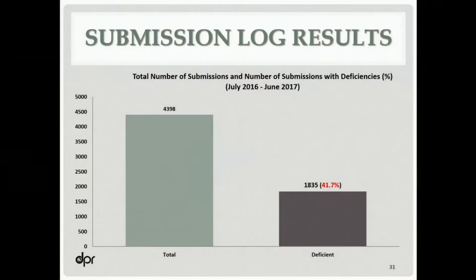We were looking for submission quality and identifying areas where the department might need to reach out and provide more training, like we're doing today. Over that year, we looked at 4,398 applications, and to our surprise, 1,835 of them had deficiencies. We didn't realize it and certainly did not expect it to be that high — that's almost a 42% error rate. That's another reason why we're having this workshop today.